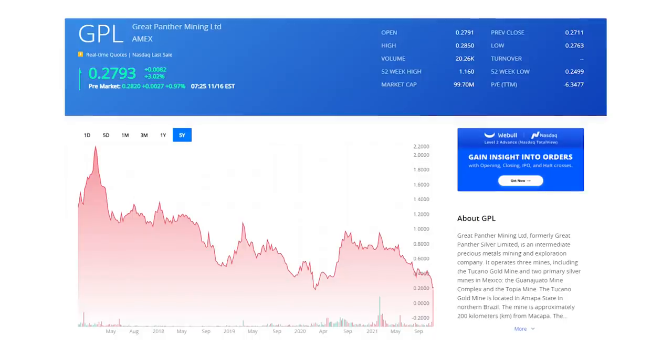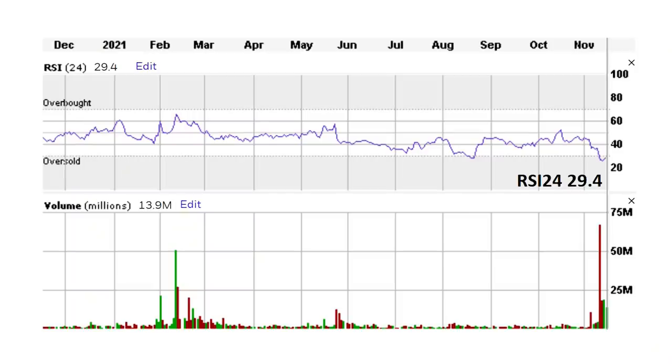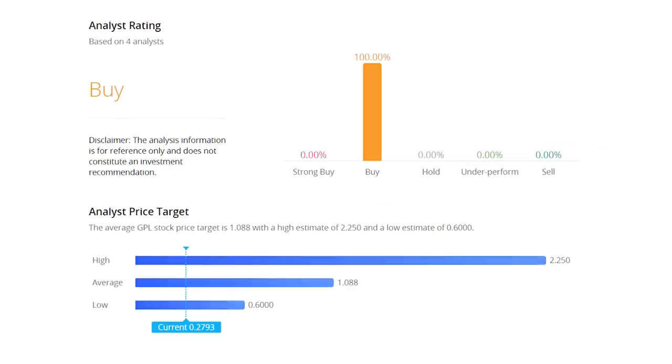Great Panther Mining, ticker GPL, is by far the smallest on the list at just a $96 million market cap with shares trading under $0.30. The company operates gold mines in Mexico, Brazil, and Peru, but shares have been sliding on runaway costs — all-in sustaining costs ballooned 40% from last year to over $1,900 an ounce. Much of that was pandemic-related, and the company recently went through a management change, so costs should come down. Shares now trade for just 0.46 times sales, down from 1.1 times last year and a five-year average of around 2 times — a 58% discount to last year's valuation. The RSI just entered oversold territory at 29.4, and all four analysts rate the stock a buy with an average price target of $1.08 per share — a potential return of 285%.